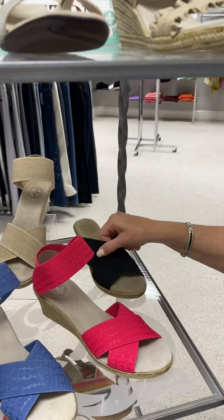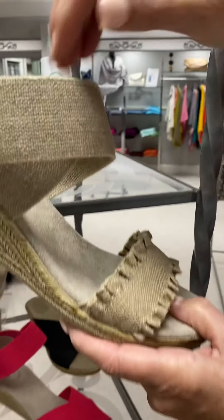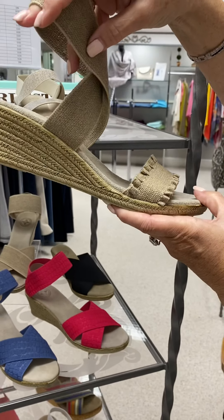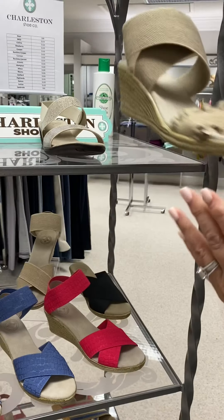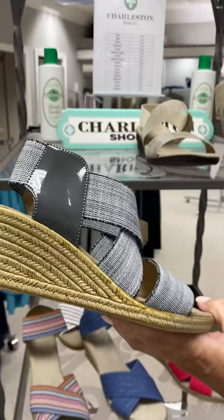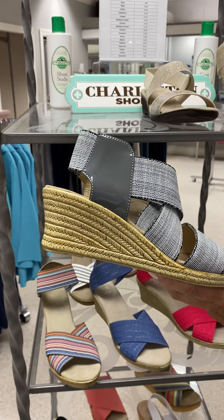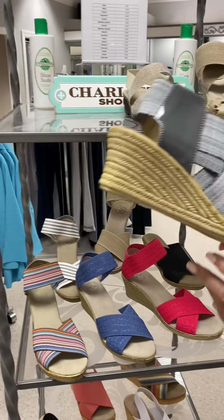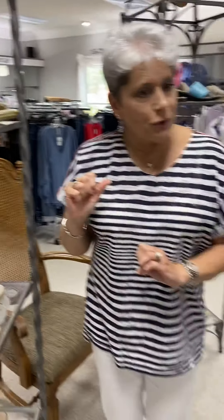This one is also a good bunion-friendly shoe. Here's the Caroline — I think this is the only color we have, in linen, and they are $135. And here is the Highland — we did have this in solid black, and it's priced at $135. So those are a sampling of our Charleston.